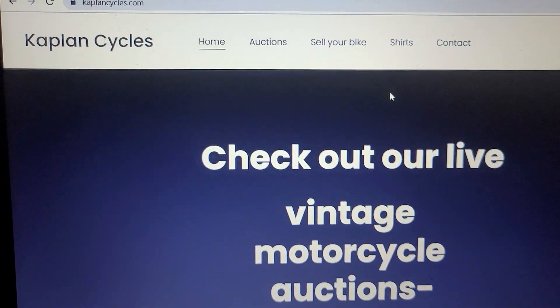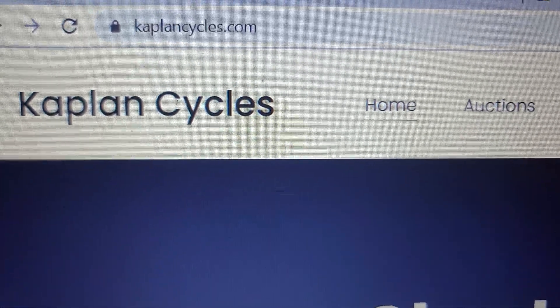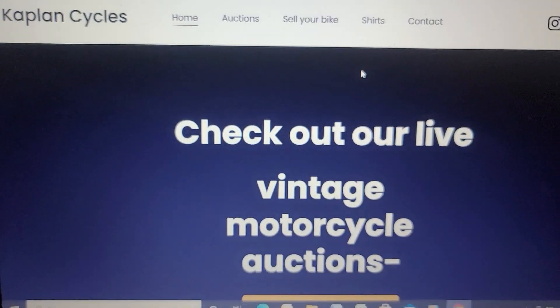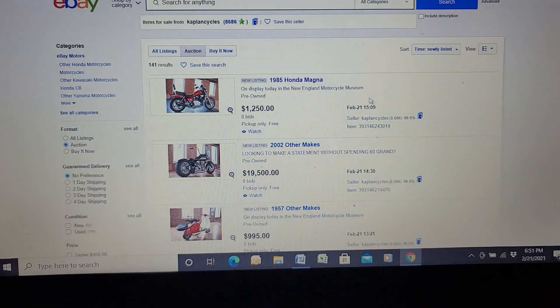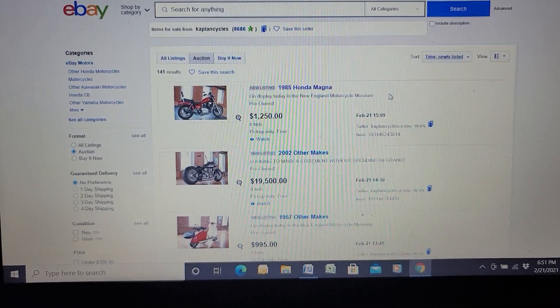Hey, it's super easy to get to the auction. Let me get over to my computer — I'll show you how. Easy peasy, guys. Even you old guys can figure this out. You don't need a 15-year-old to type in KaplanCycles.com. Punch that in and click on it. It says 'check out our live vintage motorcycle auctions.' And there you have it — 141 bikes in the order they were listed.